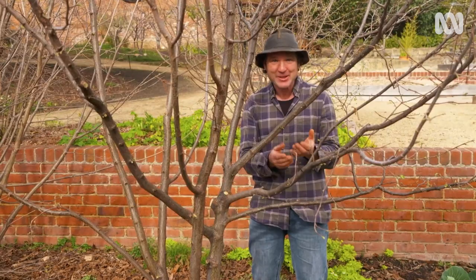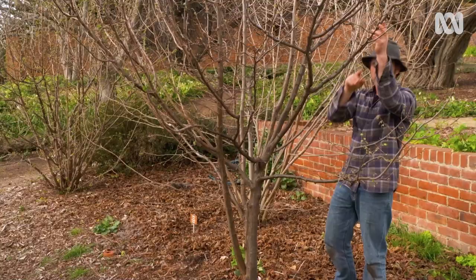So keeping your tree happy and healthy means that it'll be better able to fend off borer attack. To tell if your tree has borers, you need to check the trunks, the branches and the stems for any tiny holes. They might be perfectly round or a little bit oblong, and you should also keep an eye out for any sawdust.